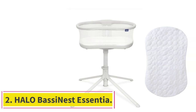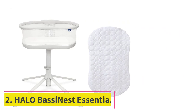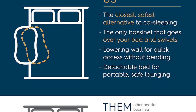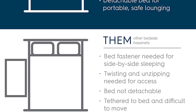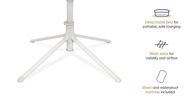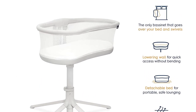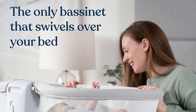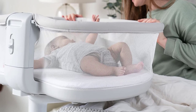At number 2: the Halo Bassinest Essentia. The Halo Bassinest Essentia is a great niche option for postpartum moms. It features a unique swiveling sleep surface that allows you to move the Essentia directly over or away from the bed for best access or convenience. The side rails also dip down, making it easier for a bed-sitting mom to reach her baby. It features breathable mesh sides and natural swaying to help provide comfort and a soothing movement for little ones.